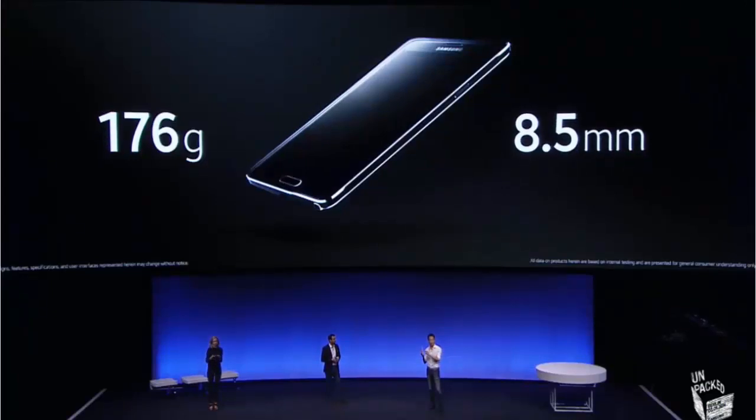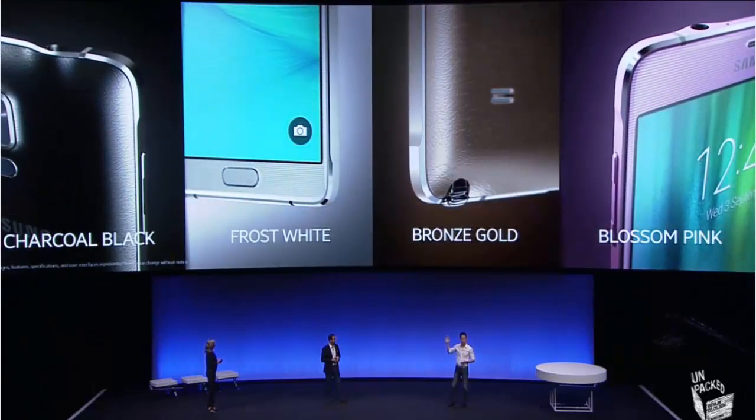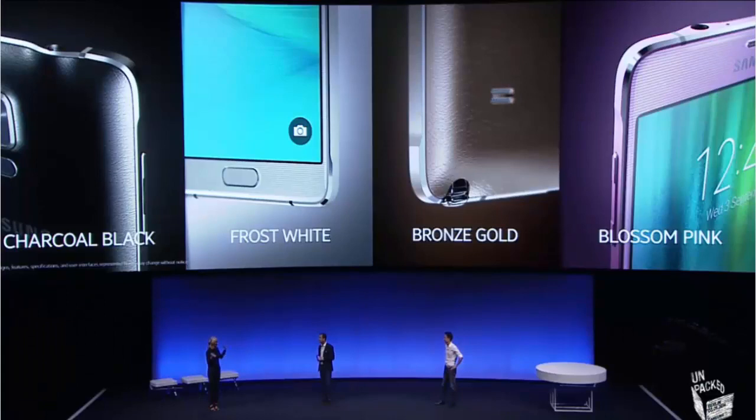Note 4 weighs 176 grams, it's 8.5 millimeters thin, and we're releasing it in four colors: black, white, gold, and pink. It looks and feels like a great piece of technology — a great size, obviously a brilliant selling point for the Note series in general. I love all the colors, so it gets good marks for design quality straight away.